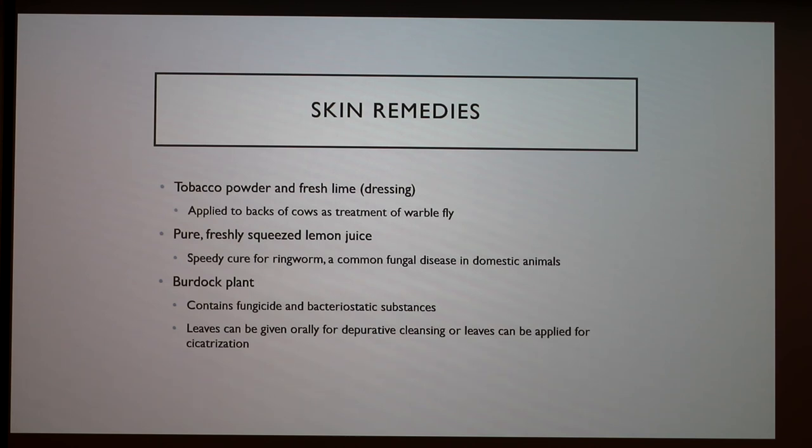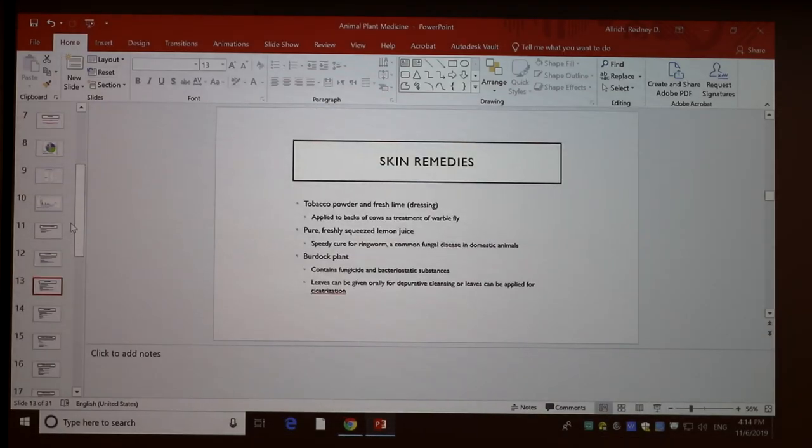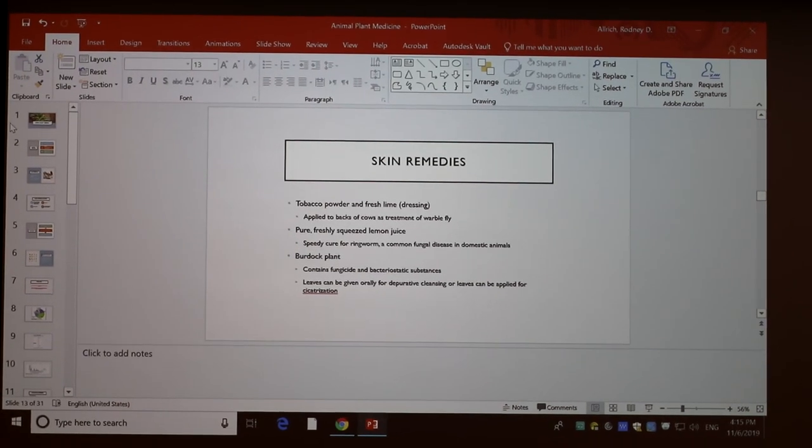The instructor expressed strong belief in this holistic approach, noting that too many MDs and DVMs don't know any of this and are always prescribing pills first without asking holistic questions. He said what a powerful thing it would be to go on an internship like this for a year or two and then go to vet school with that knowledge. The presenter confirmed the study abroad was about a month long. The instructor concluded by noting another student needed to reschedule her presentation.